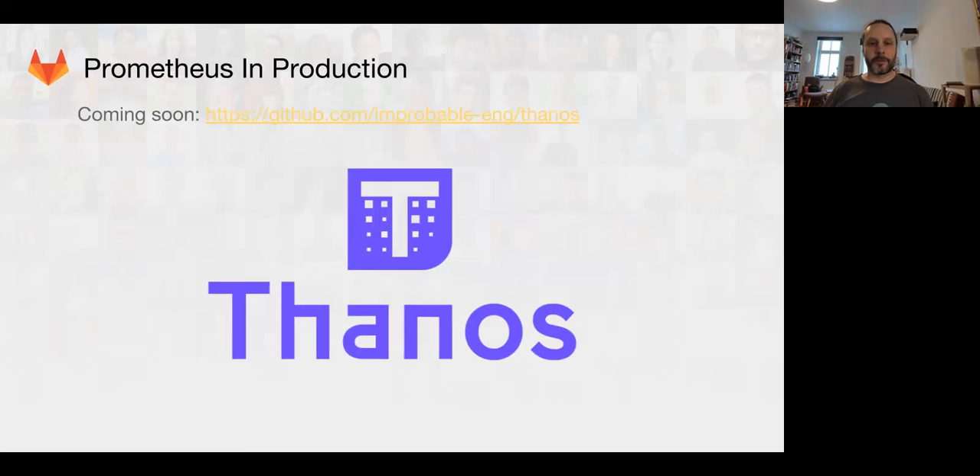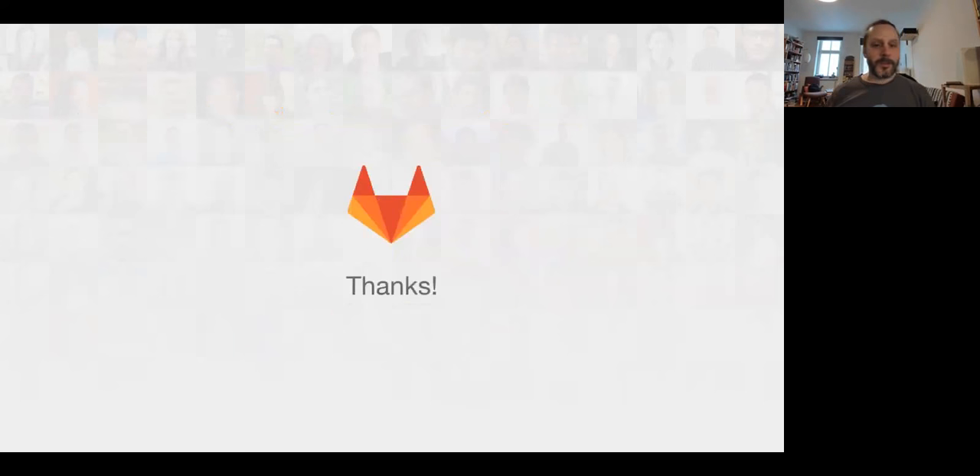Also coming soon to Prometheus in GitLab.com production is a sub-project of the Prometheus team's efforts — a really cool new tool called Thanos. One of the interesting things with Prometheus is it was designed to be very simple and easy to deploy, but growing to a very large scale can be a challenge. Thanos is an overlay layer that goes on top of multiple Prometheus servers in your production environment. It links all your Prometheus servers together and allows you a single query interface, plus it has other nice features including long-term storage, down-sampling, and a really great way of building a highly scalable Prometheus setup for your production clusters.